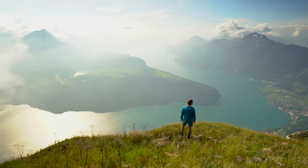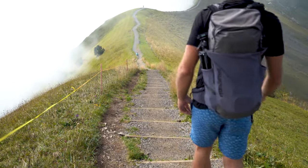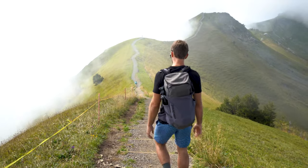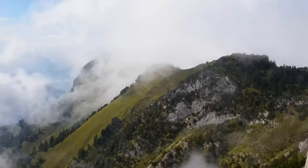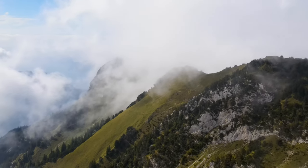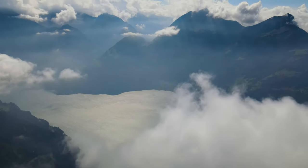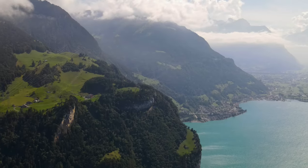Hey guys, welcome back to the channel! Today we are hiking Stoos Ridge — we think that's how you say it. Stoos Ridge was actually one of the hikes in Switzerland that we found a bit confusing before visiting, but upon arrival we completely fell in love with it. This one-way trail follows a stunning ridgeline that offers magical views over the surrounding mountains and Lake Lucerne.